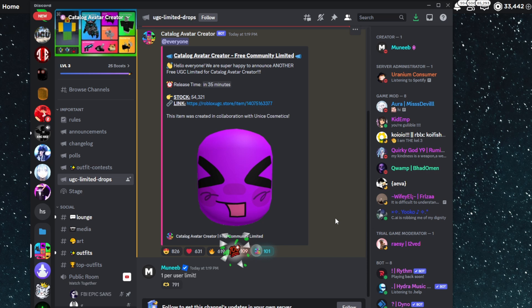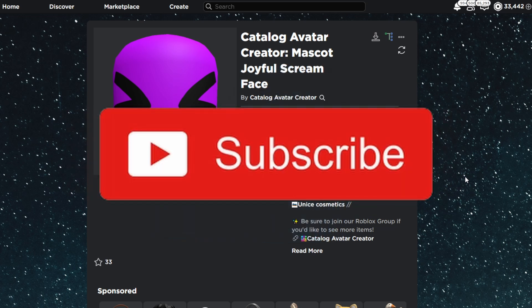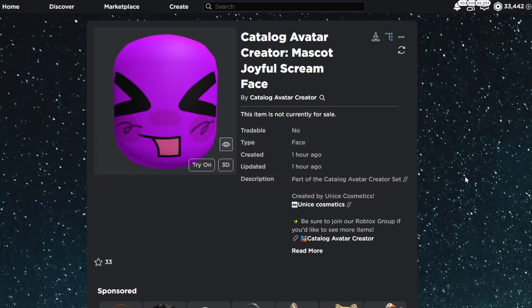Be ready — it'll be dropping very soon and best of luck when trying to get it. That is all the information you need to know about getting this face. Make sure you like and subscribe for more videos on big stock free limiteds so you are always notified. See you in the next one!